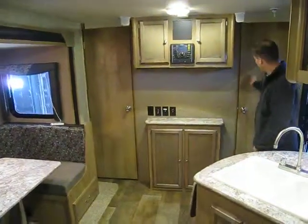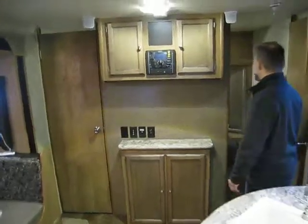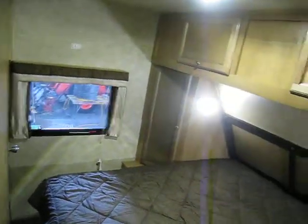First thing we notice is a little door to the front bedroom — one on each side. Very private front bedroom. What I really like is they left a lot of room at the end of the bed, so it's easy to make the bed. If you're a longer camper, there's plenty of room here. LED lights throughout.